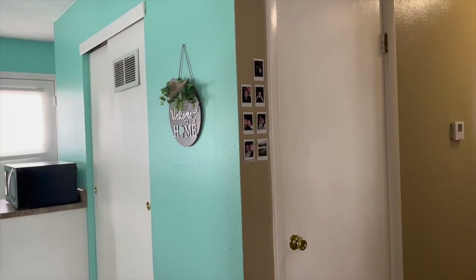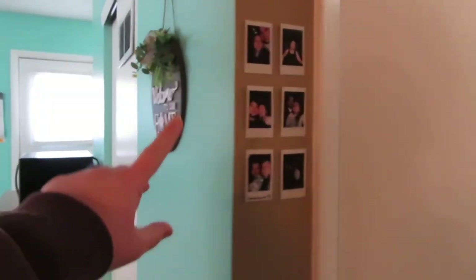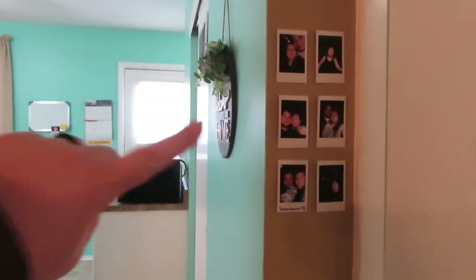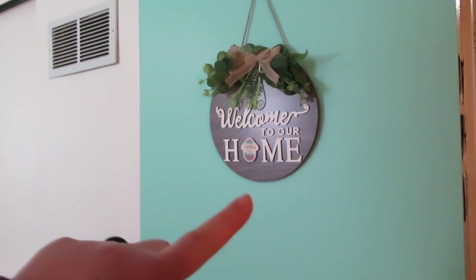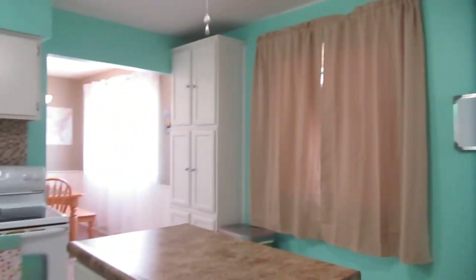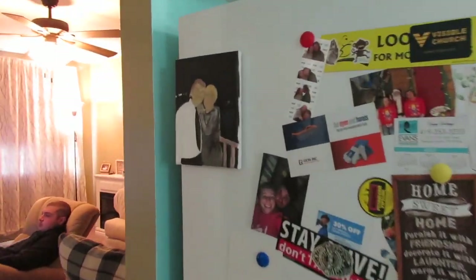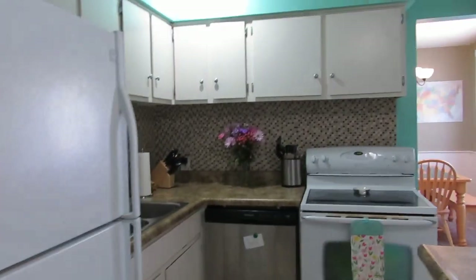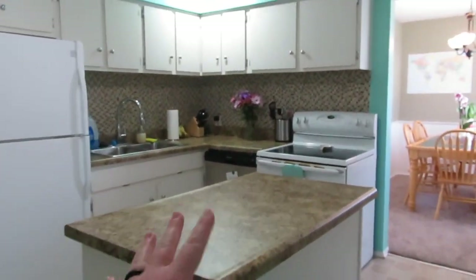We can go towards the bedrooms or the kitchen, but I'm going to take you to the kitchen first. But look at this cute little Polaroid wall. We got this from my grandma — it's from Amazon, I believe. Here's our cute kitchen. I love it. Here's a little something I painted. This is our kitchen and I love that it has an island. It's like my favorite part.